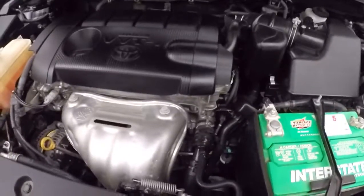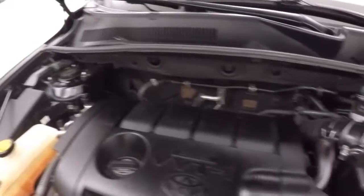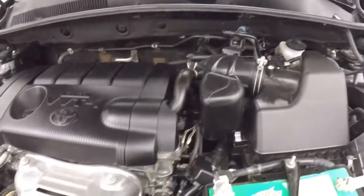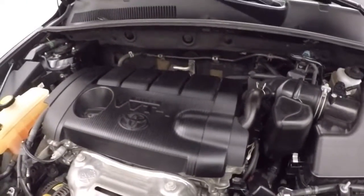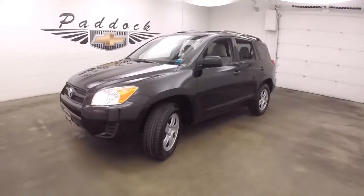And under the hood, a 2.5 liter, nice and strong, plenty of power, great on gas. This is a 2012 Toyota RAV4.